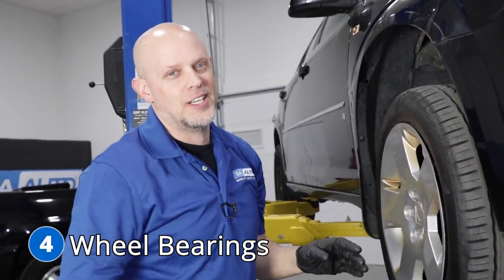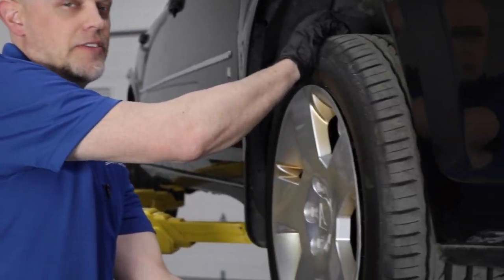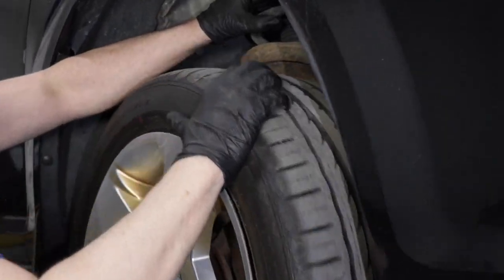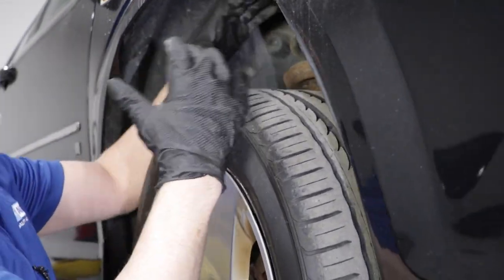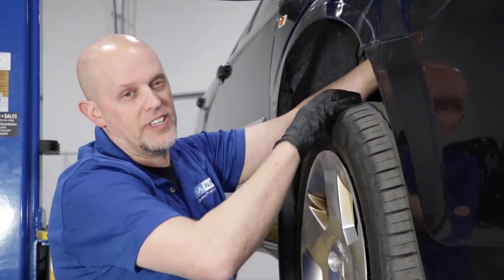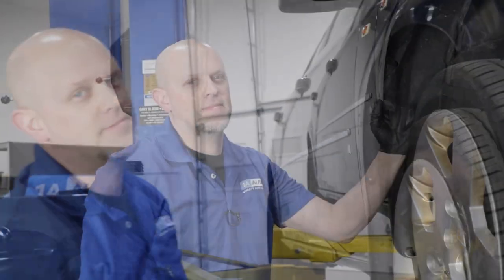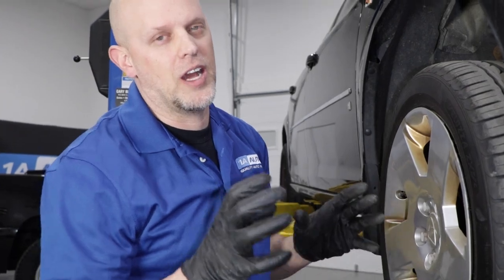Number four, wheel bearings. You may notice while going down the road that you hear a howling or humming type noise coming from either the front or the back of the vehicle. Most of the time, that's because the wheel bearings are bad. You can raise the vehicle up and give it a shake to see if there's any play. There may not be any play — you can also spin the wheel while holding onto the spring, which amplifies the noise and lets you feel it. That's a good indication that the wheel bearing is bad. Unfortunately, the only thing you can do is replace the whole bearing hub assembly.